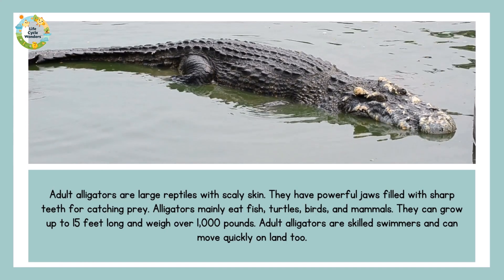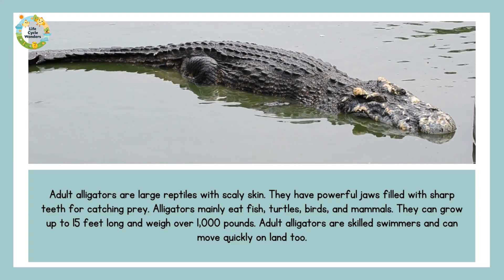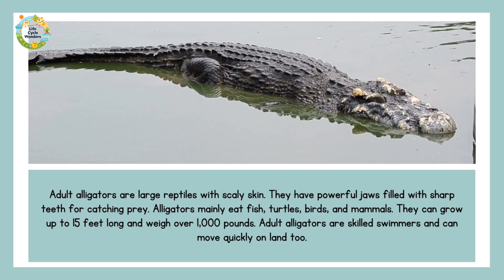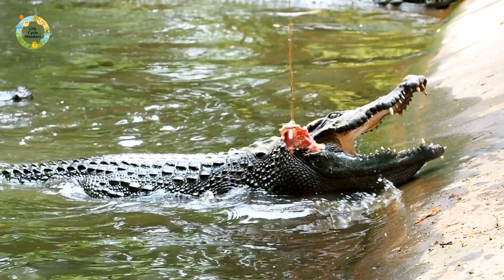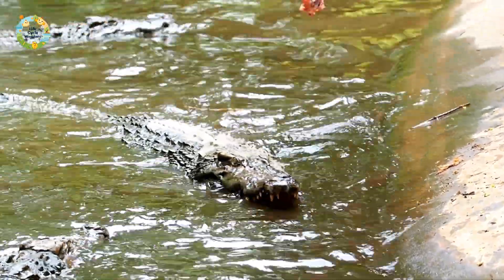Adult alligators are large reptiles with scaly skin. They have powerful jaws filled with sharp teeth for catching prey. Alligators mainly eat fish, turtles, birds, and mammals. They can grow up to 15 feet long and weigh over 1,000 pounds. Adult alligators are skilled swimmers and can move quickly on land too.